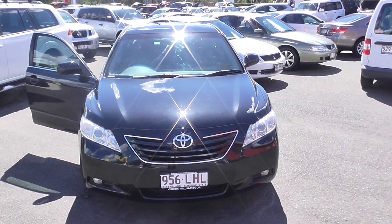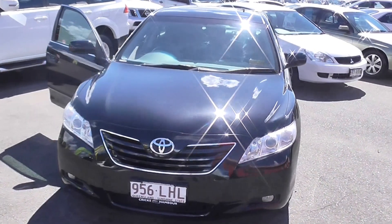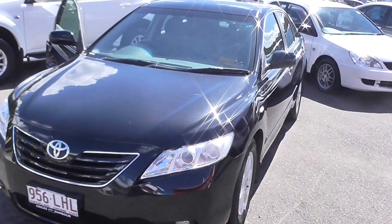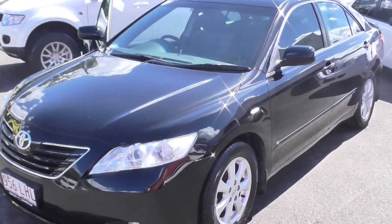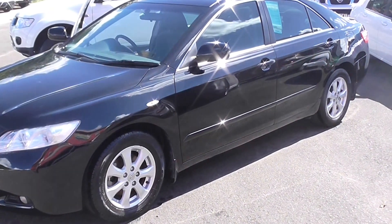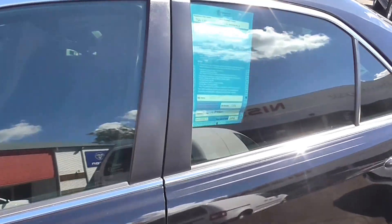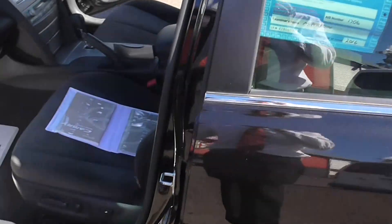Hello, John Towslager here from Sunshine Coast Best Used Cars. We've got a 2008 Toyota Camry Ateva. This is the middle of the range vehicle, comes with standard 16 inch alloy wheels, and also comes with powered front passenger and driver's seats.